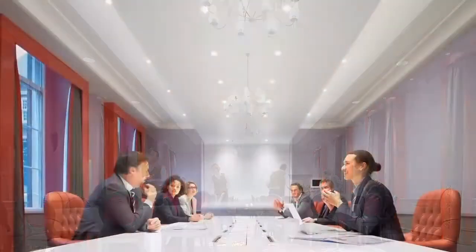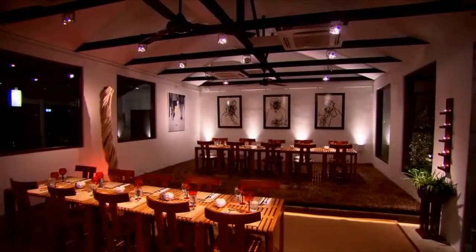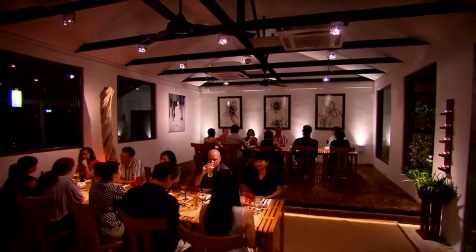Together with our business partners, we will enhance people's lives with the power of LED lighting.